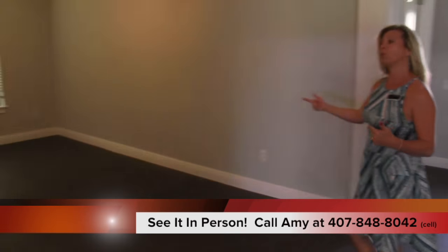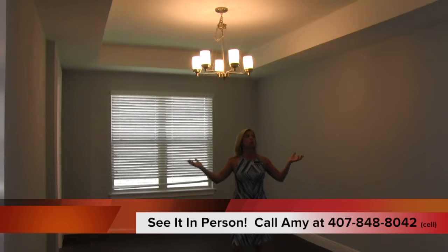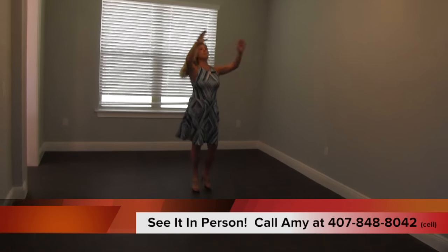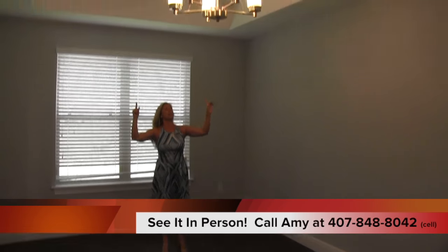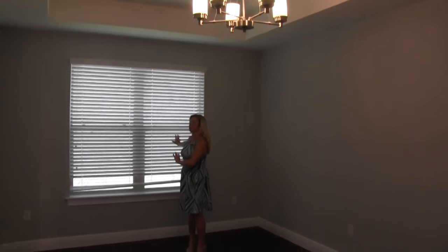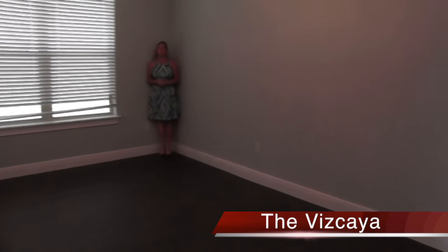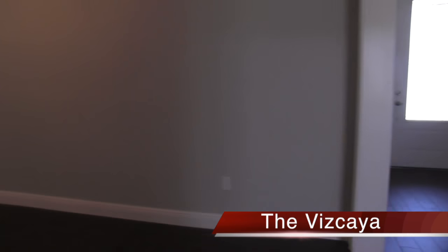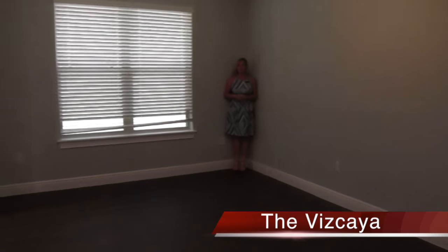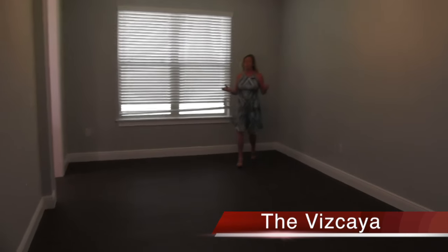Coming in through the foyer over here, you're going to have your formal dining room. This dining room is enormous. It is so big. I love the pass-through area as well as the tray ceiling. Gorgeous lighting fixture. There's a big window looking out to the side of your yard. You can have a table that seats 16 easy breezy.